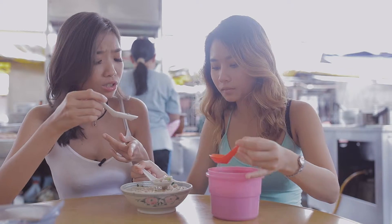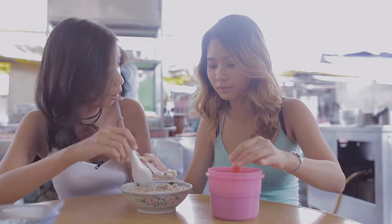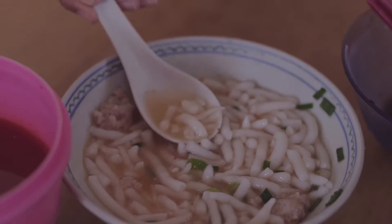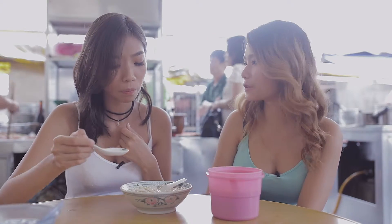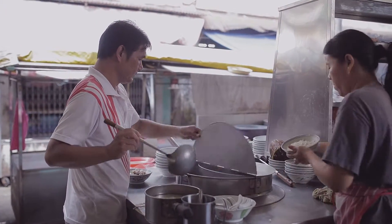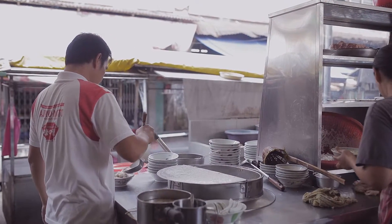The noodles are really good. I think it's homemade as well. Oh, it's homemade. Wow. Can you make noodles? No, I can't. Must try, definitely. It's very different, but it's a good kind of different. And the minced meat is really soft — it just melts in your mouth. I like this, it's really good. You guys should try this.